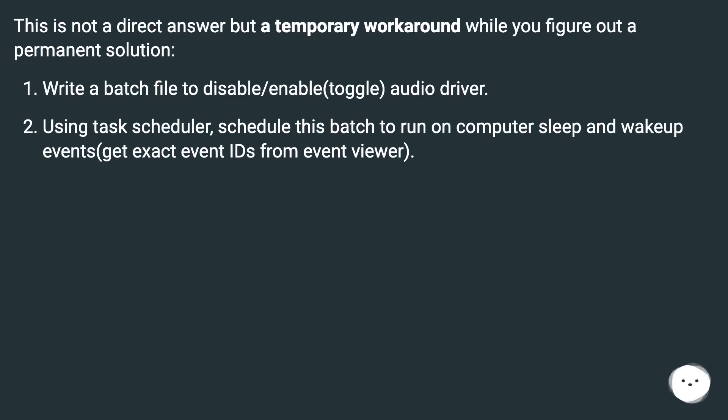This is not a direct answer, but a temporary workaround while you figure out a permanent solution. Write a batch file to disable and toggle the audio driver. Using Task Scheduler, schedule this batch file to run on computer sleep and wake-up events — get the exact event IDs from Event Viewer.